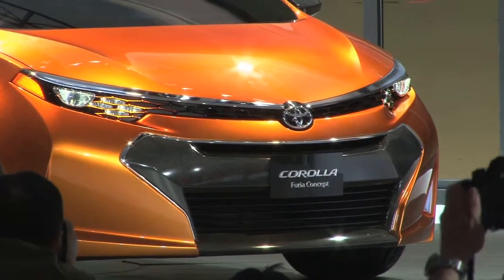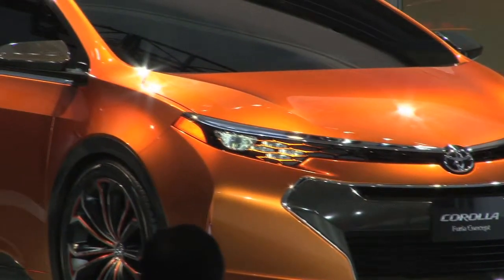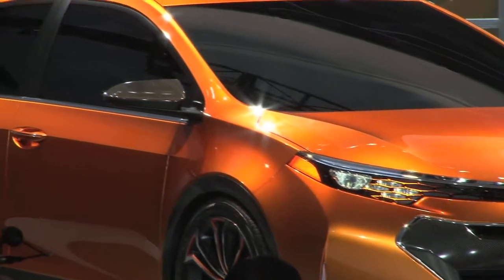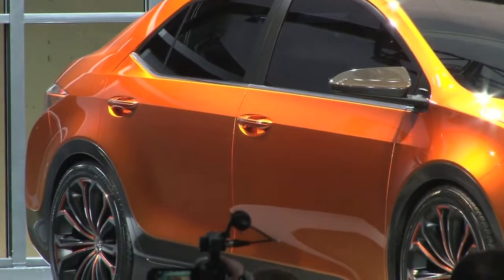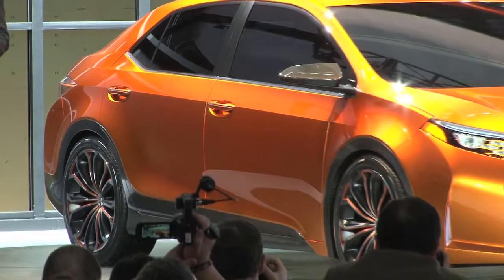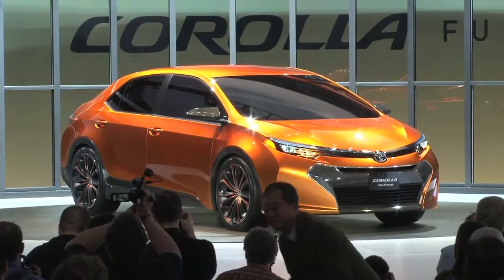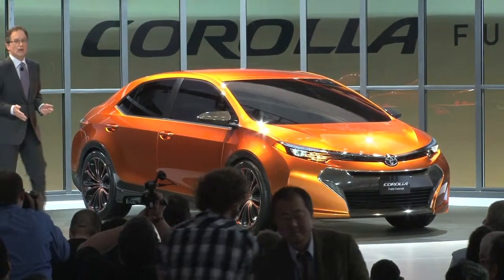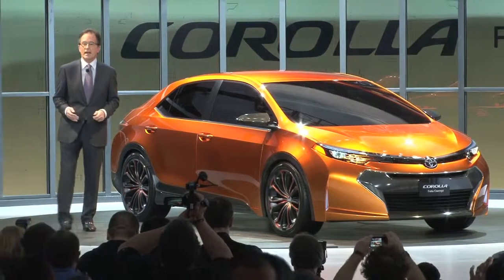As the name Furia suggests, this concept vehicle has a ferocious look and a fury of energetic design elements. There are a lot of words designers use to describe it, but just let me say, it's a great-looking car. And I'm sure it will cause some surprise from those who may have a preconceived notion about the future of Corolla. The Furia is a dynamic, compact sedan interpretation.